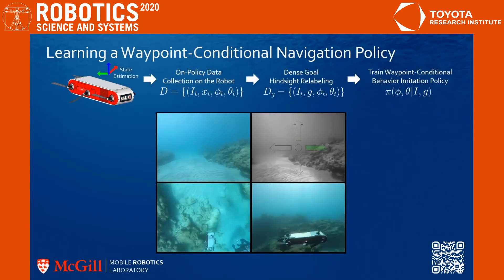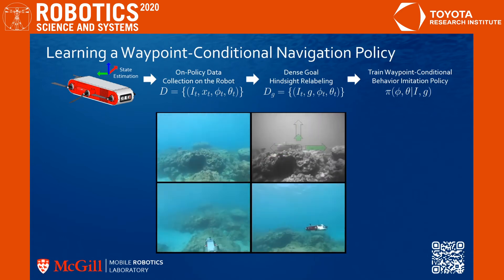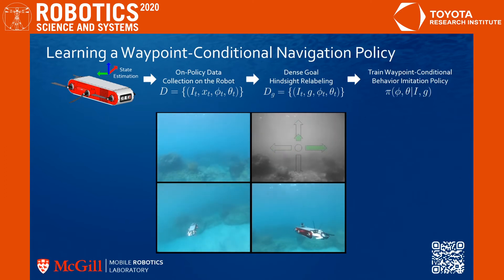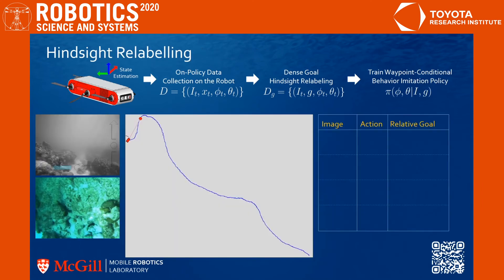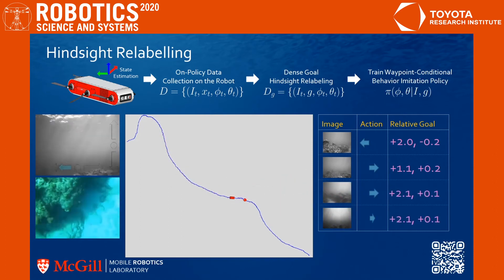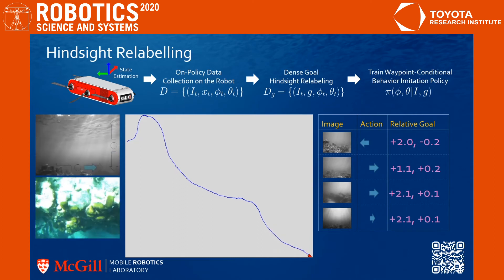Following exploration trials, we make use of the dataset of images, actions, and relative position of the robot recorded using onboard visual odometry, and augment this dataset to include waypoint goals. This allows us to train a policy that depends on a goal waypoint and navigates towards it, while maintaining safety and considering interestingness-seeking behaviors. To this end, we make use of a technique called hindsight relabeling to treat previously visited states — as exemplified by the blue path — as intended goals, without asking the user to annotate scenarios of goal-dependent actions. This allows us to train a waypoint-conditioned policy offline from a dataset collected by a waypoint-agnostic but safe policy.